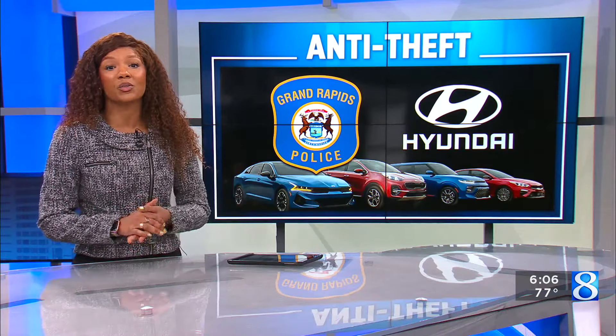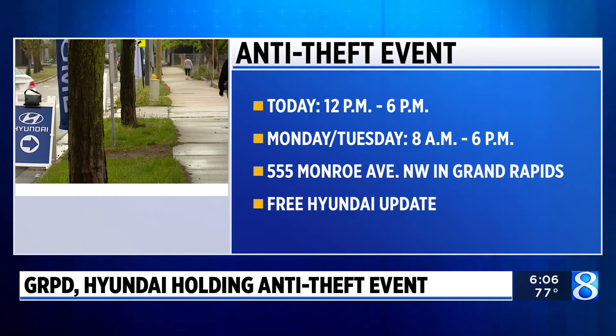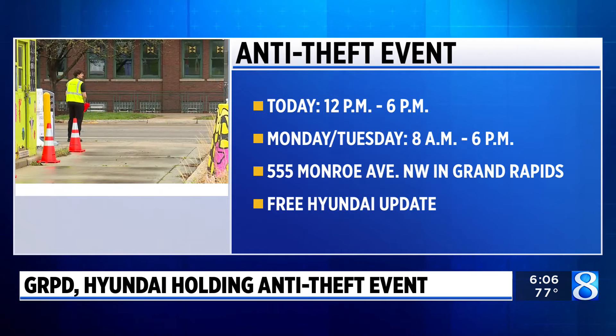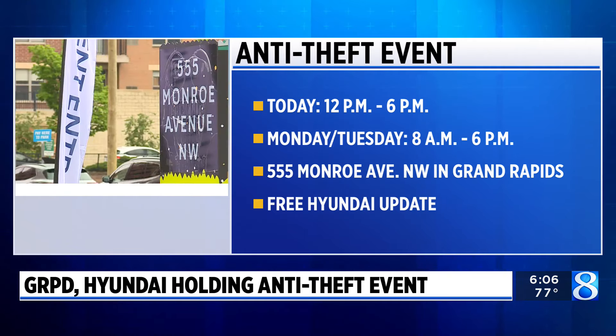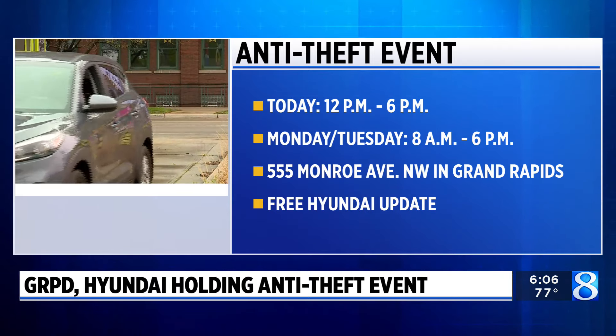Both Grand Rapids Police and Hyundai are hoping to make your car a little safer this week. Starting today, they are offering free anti-theft upgrades in downtown Grand Rapids. The first session just ended, so if you couldn't make it out to the event, it will also be open again tomorrow from 8 to 6 and on Tuesday. It's happening at 555 Monroe Avenue NW near Trowbridge Street.